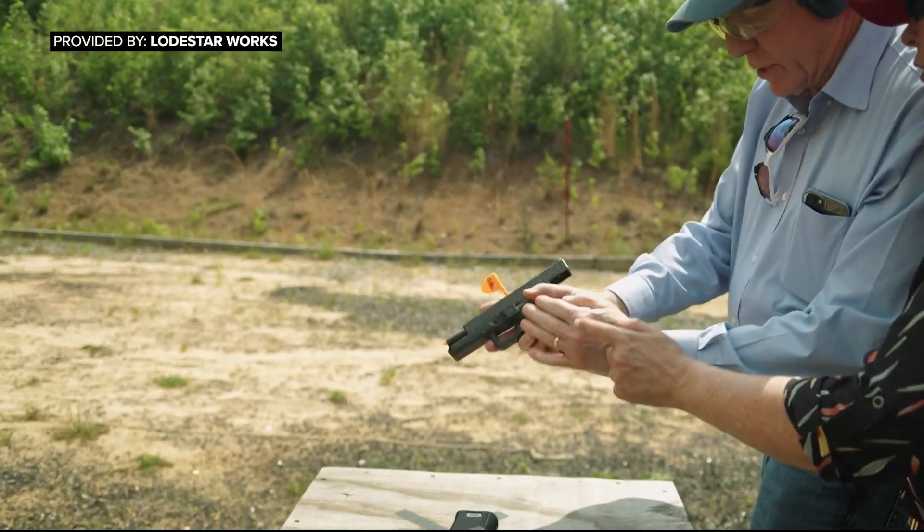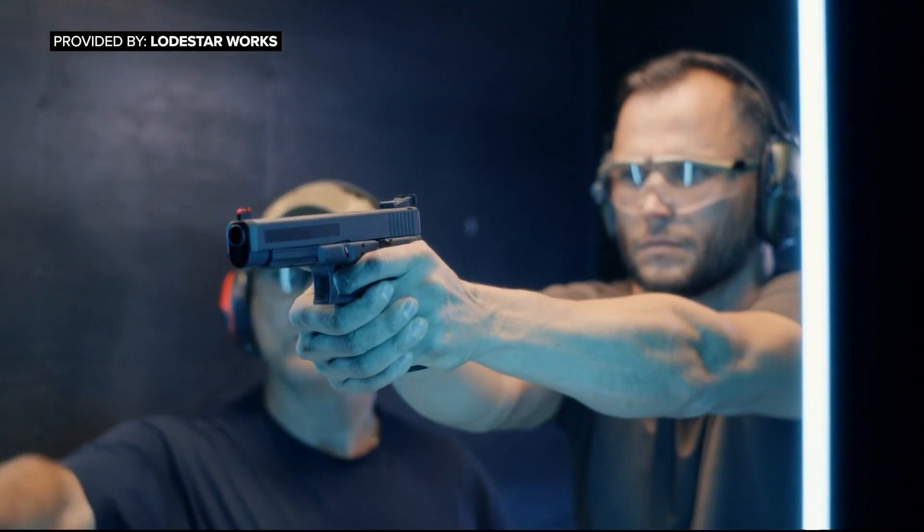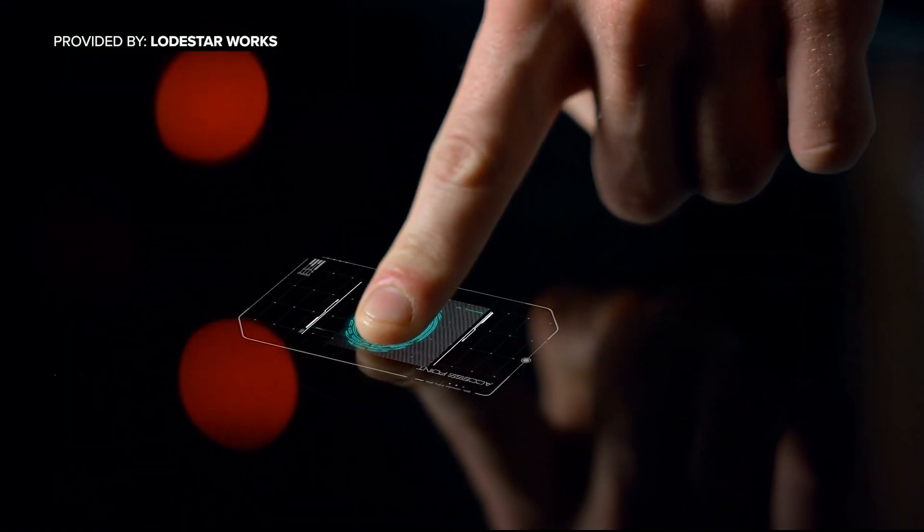Gareth Glasser and Chandler saw a different side of the gun technology issue: safety. And together, they've created Lodestar, potentially the first mass production smart gun company.